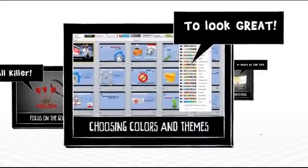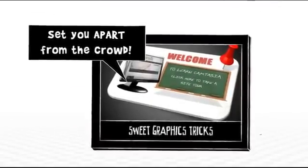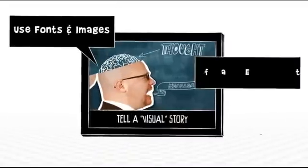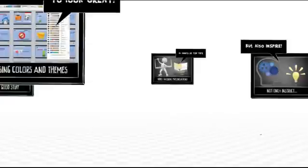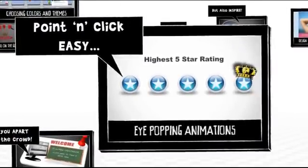Sweet tricks for graphics and images that hardly anyone else uses. We'll show you how to use a visual story to persuade, convince, teach, or whatever — and the secrets to eye-catching animation, done point-and-click easily.